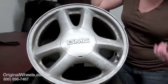Over here I have an example of what most people think of when they think of a used wheel. It's gross, it's covered in dirt, it's got dings and scratches everywhere — not the best condition, not something you'd want to buy to put on your vehicle.